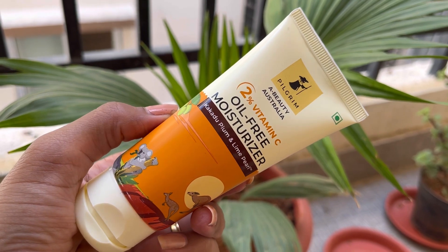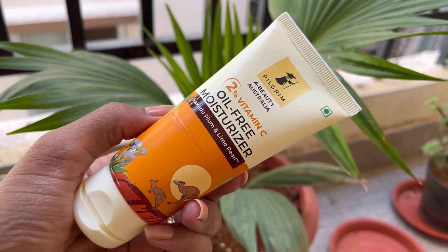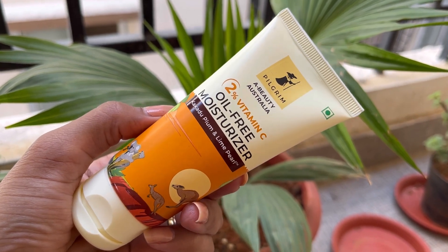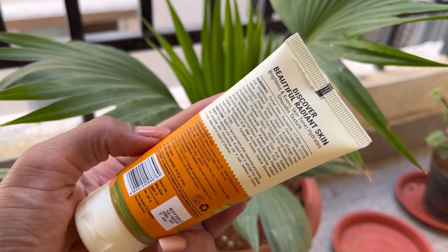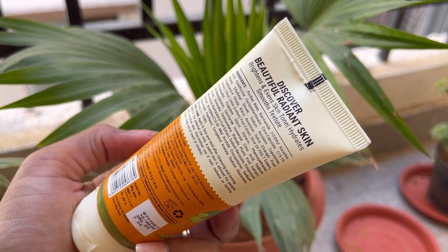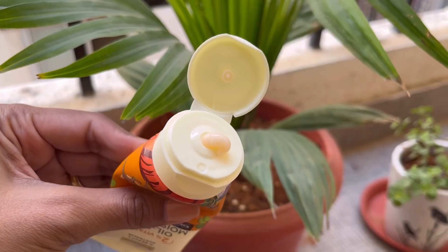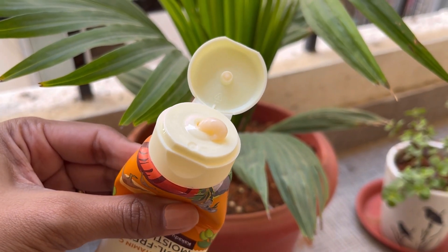Then I will use the 2% Vitamin C Oil-Free Moisturizer. The main ingredients are Kakadu Plum and Lime Pearl, giving you a good amount of vitamin C, which is very good for your skin. It has a gel-based consistency but with a slightly creamy texture.